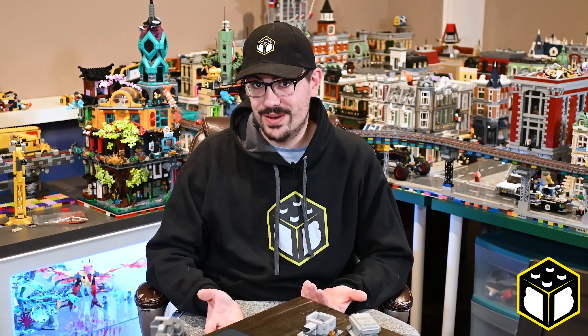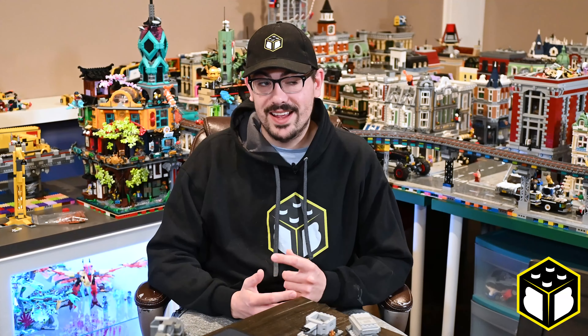I learned after completing this set that this was the only one that Ashley was interested in building in a while. Oops.